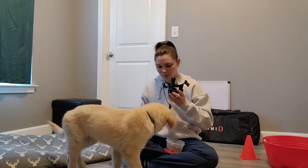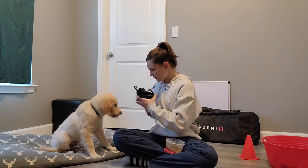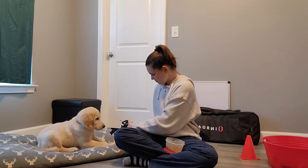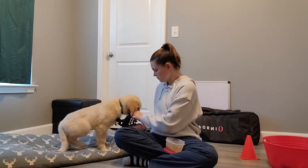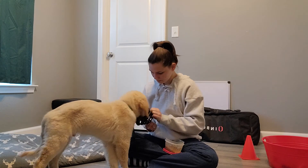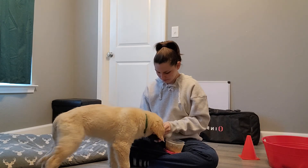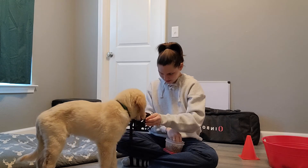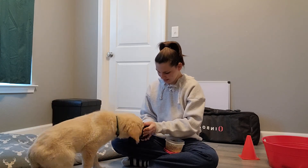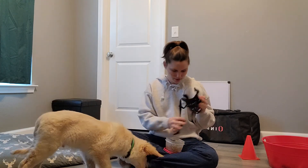So I'm going to show you this again with the muzzle. I place food through the muzzle and reward him for putting his face in. Good boy! That is one game.